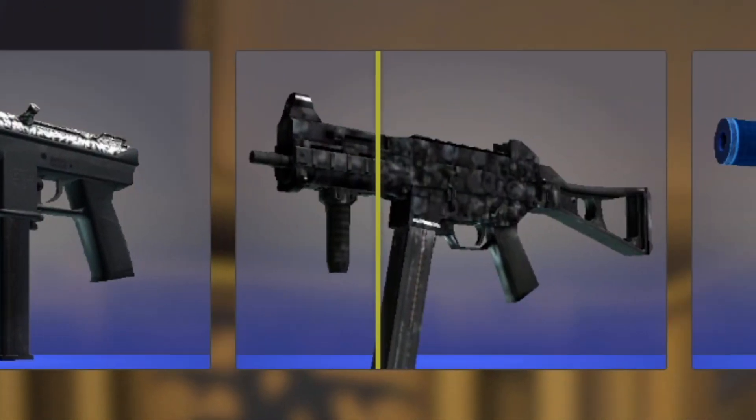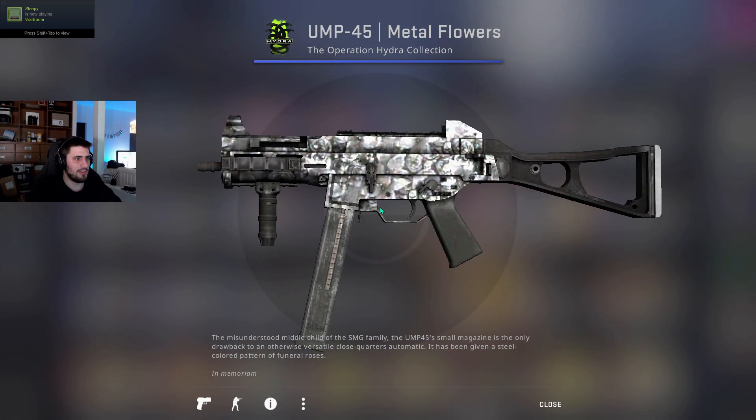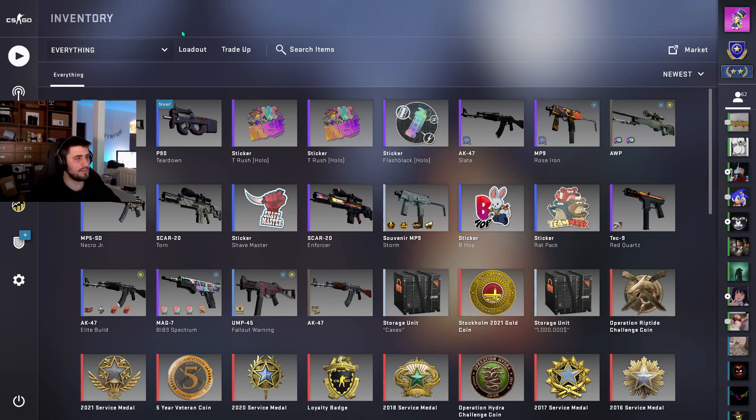Pink — no. Field-Tested Metal Flowers. I will never open this case again. Thanks for watching.